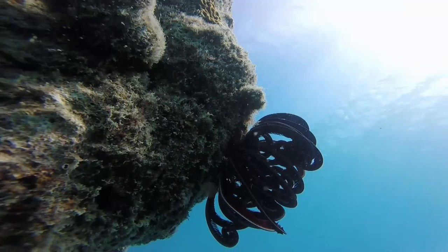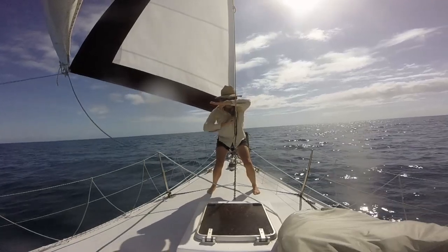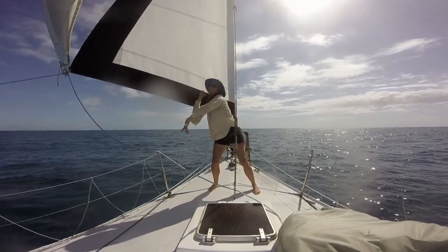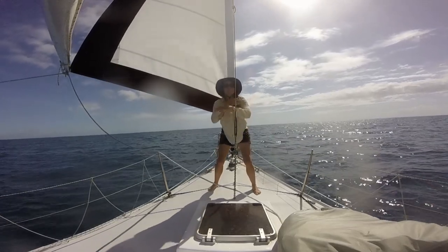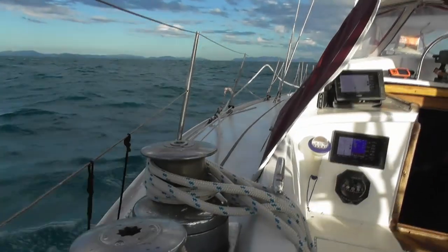Next we had to leave the Whitsunday area and back on the boat I was experimenting with an arty film project. It's finished now so I'll put a link in the description.